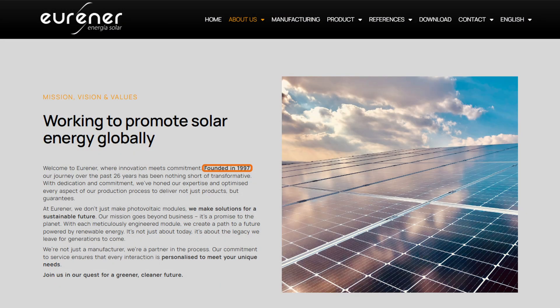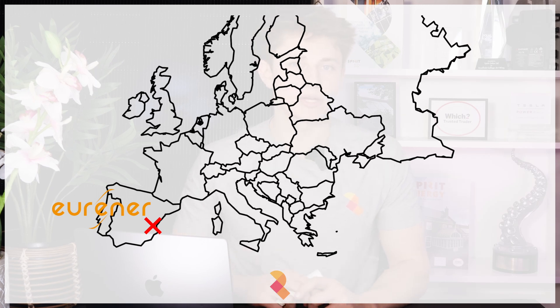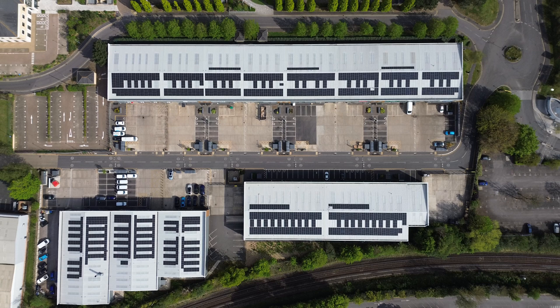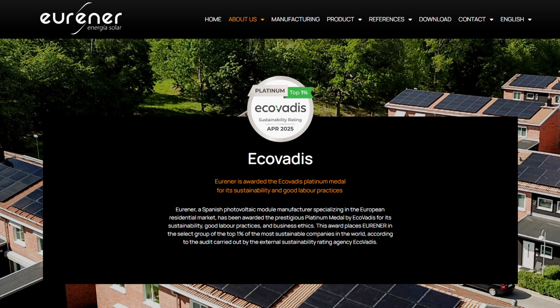To start with, let me tell you a bit about Urena themselves. Established in 1997, Urena is one of Europe's and the world's oldest solar panel manufacturers, headquartered in Valencia, Spain. The company specialises in producing high-quality photovoltaic modules for residential, industrial and commercial rooftops. Their commitment to sustainability and excellence has earned them the EcoVadis Platinum medal, placing them among the top 1% of the most sustainable companies globally.